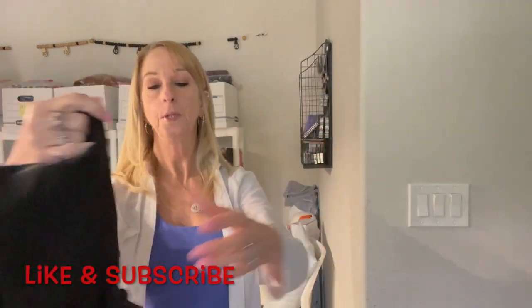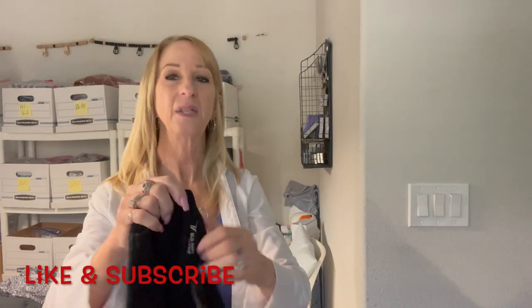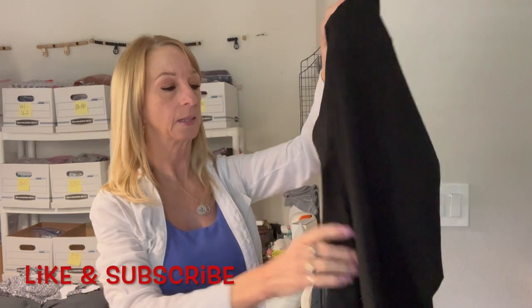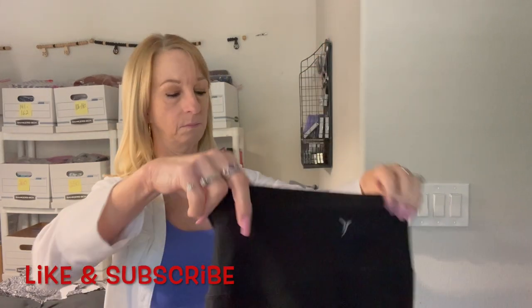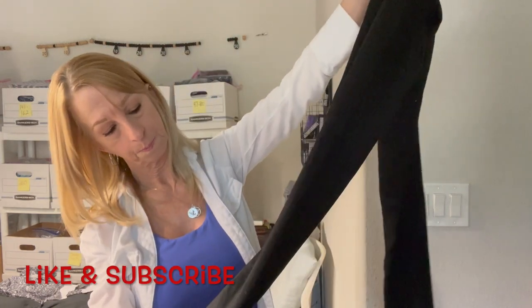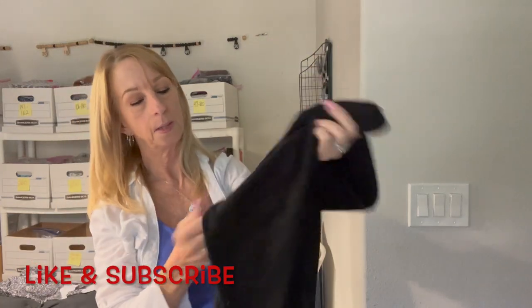Here's another pair of leggings — Old Navy Active. Not so great a seller. If they had side pockets I'd keep them myself. They're extra small with a little bit of pilling, but otherwise pretty nice.